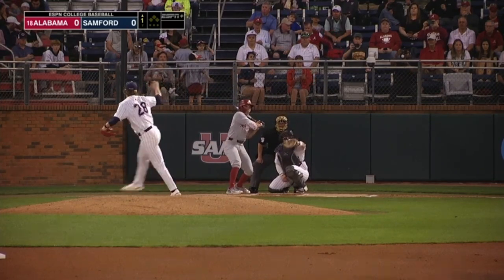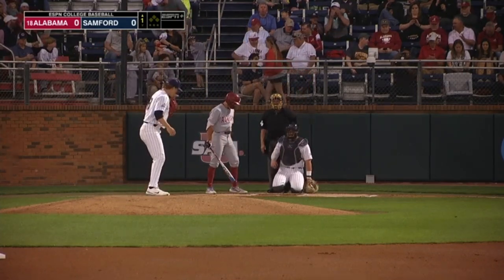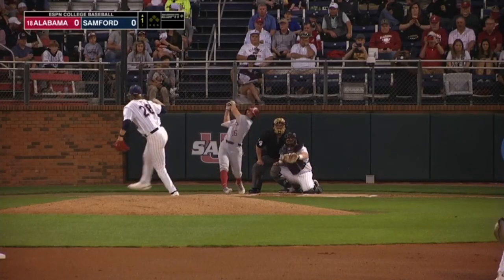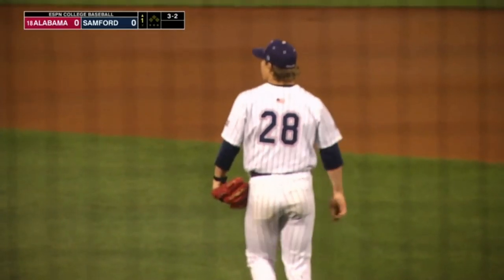Shelton is ready as well. The first pitch fastball at 94 miles an hour is just a little bit upstairs to get things started. The true freshman has burst onto the scene in Tuscaloosa. Another 3-2, cut on and missed, and Carson Hobbs starts the night with a strikeout.